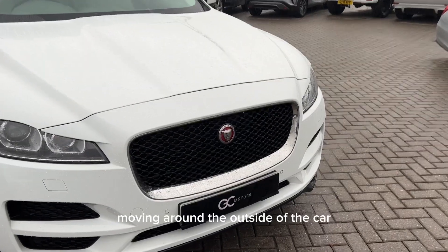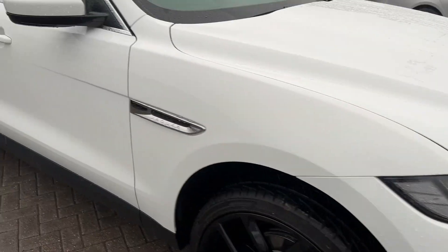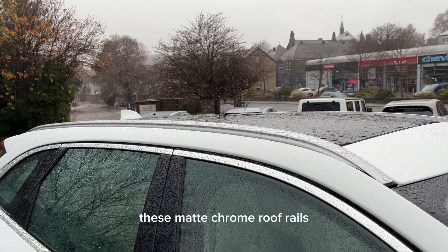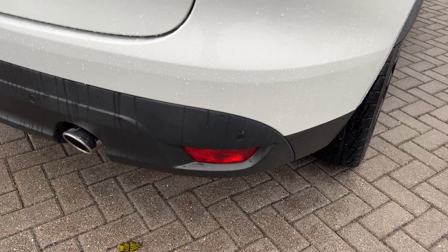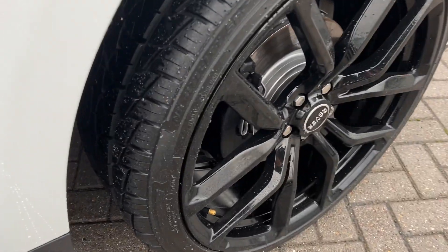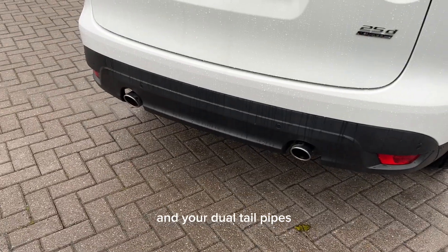Moving round the outside of the car you can see it's got features such as chrome trims and badging, these matte chrome roof rails, front parking sensors, rear parking sensors, gloss black brake calipers, LED taillights and your jewelled tailpipes.